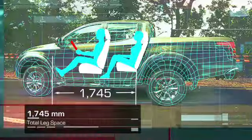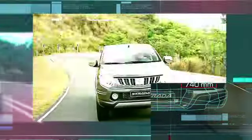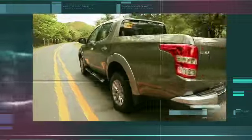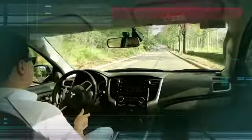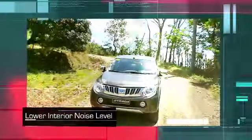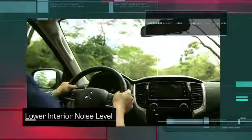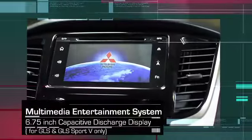Now longer and wider, the all-new Strada achieves a higher level of comfort with a car-like interior and features to enhance the riding experience, including lower noise levels and a multimedia entertainment system.